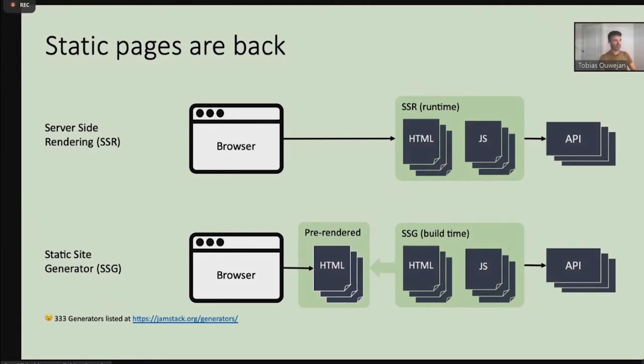An alternative, but very similar process, is static site generation — SSG. It does a similar trick but not at runtime; it does it at build time, producing pre-rendered pages. The browser loads static HTML. I quickly checked the JAMstack page yesterday, and I was quite amazed at the number of generators listed there — 333 generators, which is crazy. So much choice, and cool as well, but also quite overwhelming.